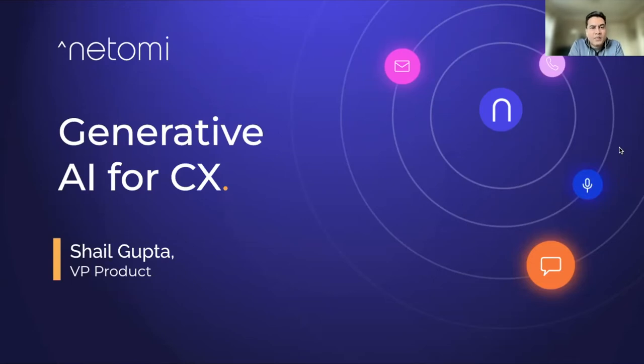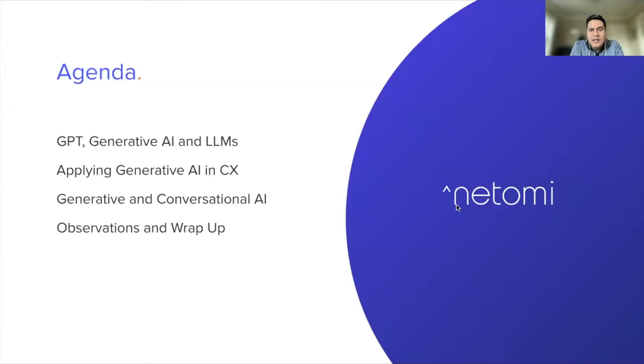Hello everyone, and welcome to today's webinar on Generative AI for CX, or Customer Experience. I'm Shal Gupta, VP of Product at Natomi. In today's webinar, we will be covering generally about GPT, Generative AI, and LLMs. I'll give you a quick brief background on these terms, talk about how Generative AI can be applied to customer experience, how Generative AI and Conversational AI can work in tandem, and we'll share some observations and wrap up with questions. Thank you for joining, and let's get into it.